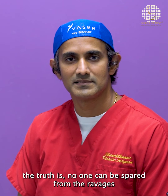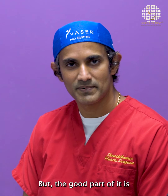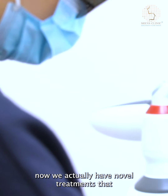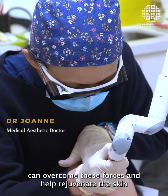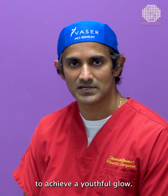Well, sadly, the truth is no one can be spared from the ravages of aging. But the good part of it is now we actually have novel treatments that can overcome these forces and help rejuvenate the skin to achieve a youthful glow.